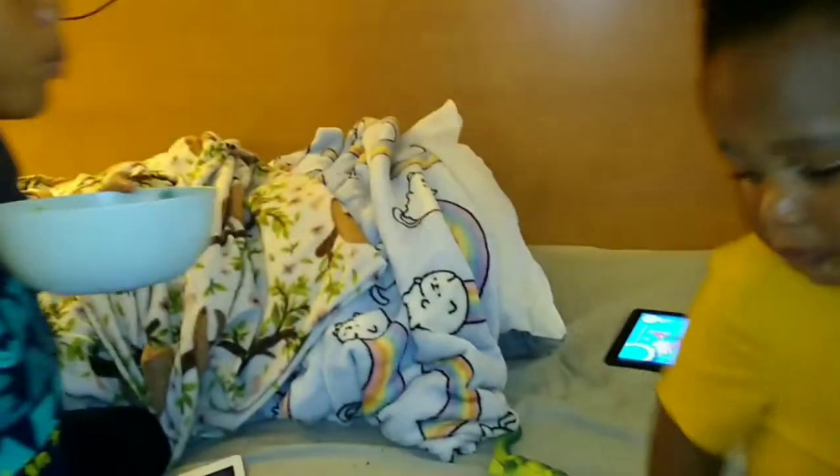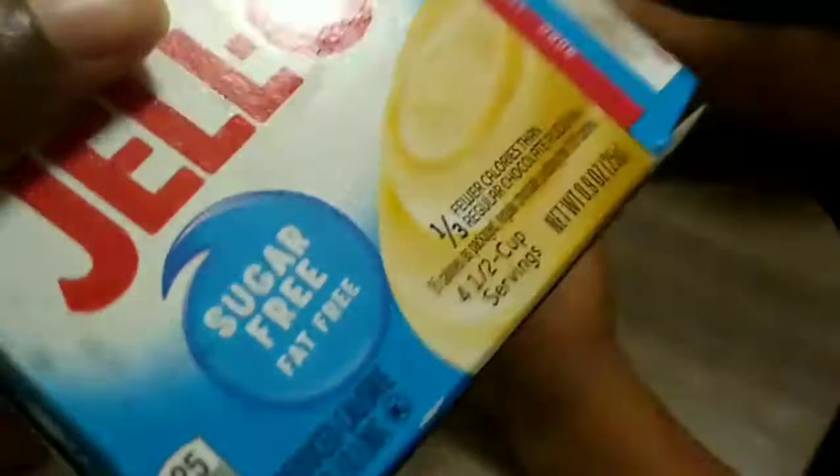We're getting ready to make banana pudding after dinner. We're going to attempt it — we have banana cream pudding (mom accidentally got sugar-free), a banana, Nilla wafers, and whipped cream.